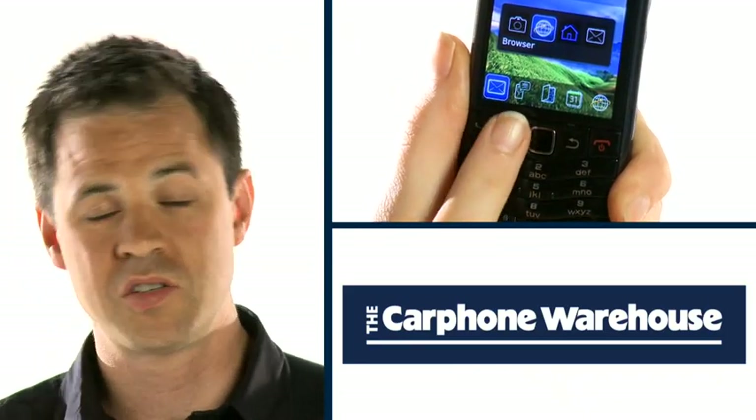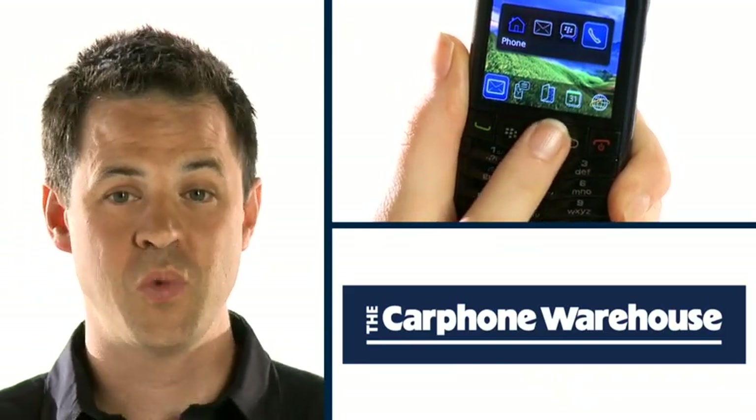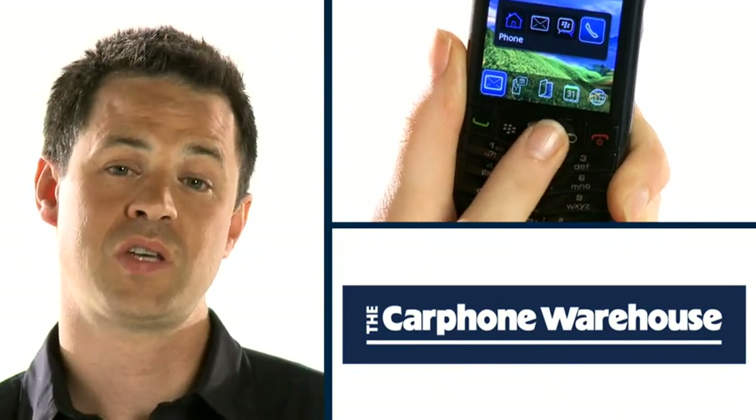Apps are an important part of BlackBerry smartphones and there are thousands in BlackBerry App World to choose from. As well as those for business and social networks such as Facebook and Twitter, there are plenty that allow you to have fun on the move too.